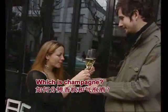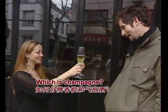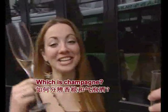Can you guess which one is champagne just by looking? I'd say this one is champagne because the bubbles are smaller. You actually guessed them right — this is the champagne.